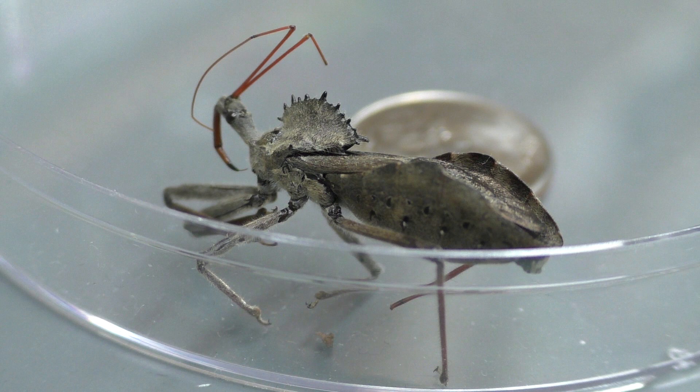This assassin bug in particular is known as the wheel bug, for the spiky, cog-like wheel on the thorax. This is the only species in the United States that has this particular feature. Oddly enough, nobody's really sure what function the wheel actually serves.